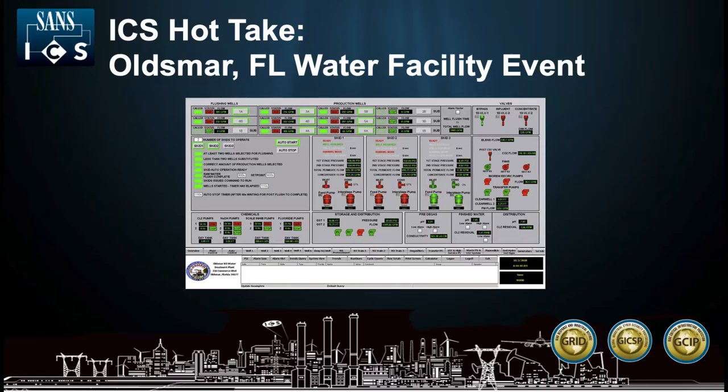Greetings, and thank you for joining the SANS ICS team for an ICS hot take video. In this video, Jason Dealey, Jeff Shearer, and Dawn C. Weber will be using the event that occurred at the Oldsmar, Florida Water Facility to discuss some ICS security and response concepts. We will cover information about normal operations and some of the considerations needed to prepare for and respond to an incident in an ICS environment. If you would like to see more content like this, please like and subscribe to the SANS ICS channel.